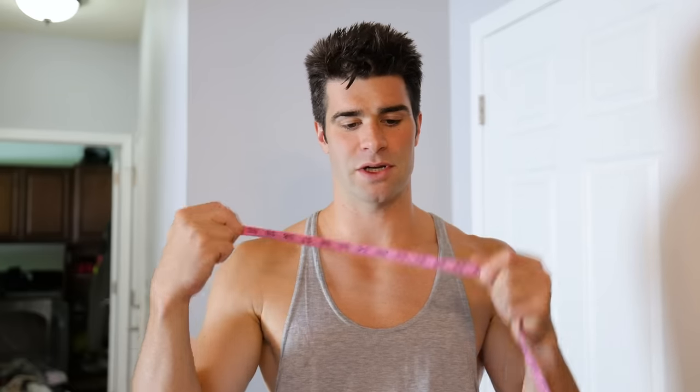With that being said, my measurements aren't going to be the most reliable. I'm just using a flimsy measuring tape and there's variability in this measuring system.